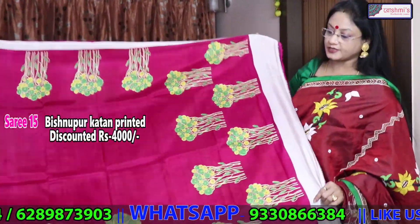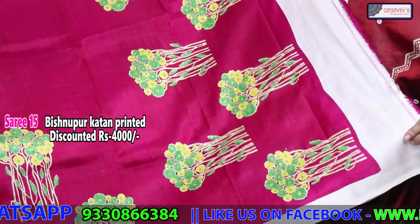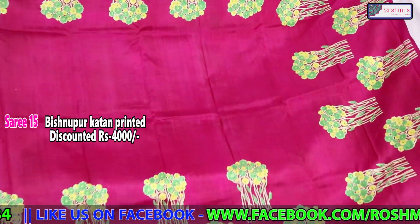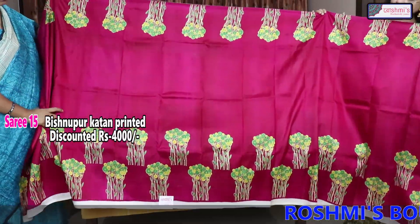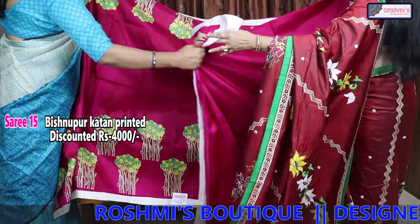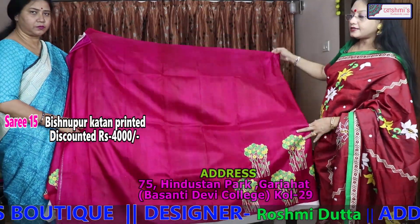This is also a Bishnupur silk, or Katan silk print. The base colour is deep runny — deep runny colour with colour discharge. The entire saree is the same, and the blouse piece is also runny. Price is 4000.